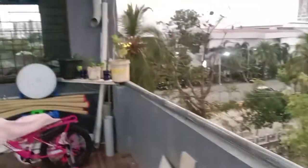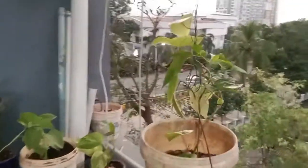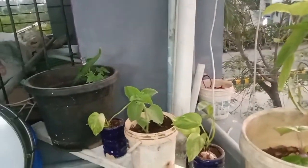So you can eat all of these vegetables. If you want to eat all of these vegetables, you can eat the fruit.